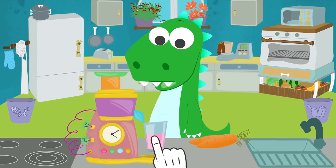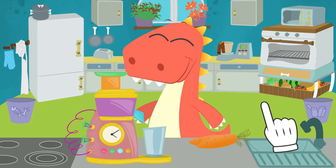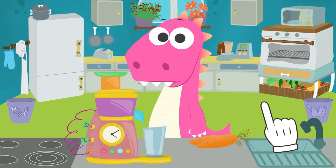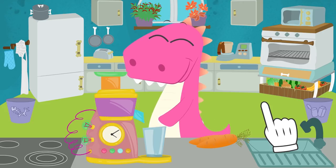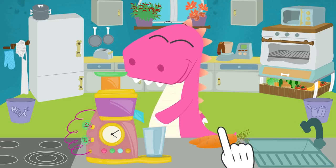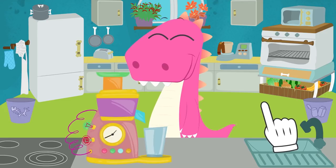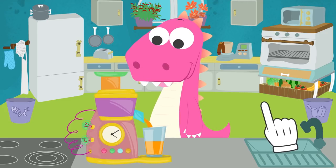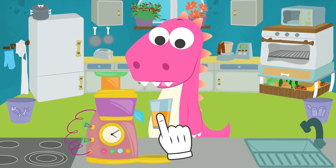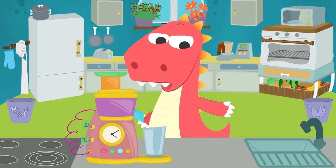Now drink the juice, Eddy! You're pink, Eddy! The magical juice machine is so much fun! But it's time to go back to normal! So we'll use carrots that are the same color as Eddy, and... Perfect! Good old Eddy is back!